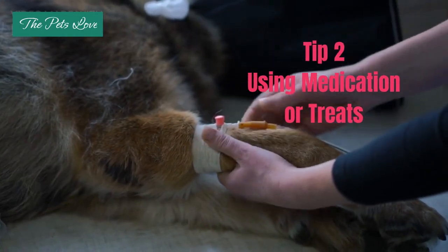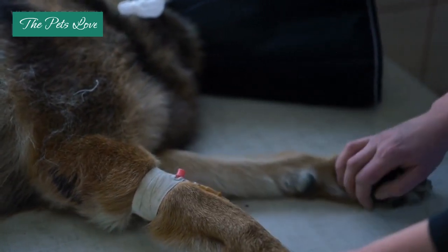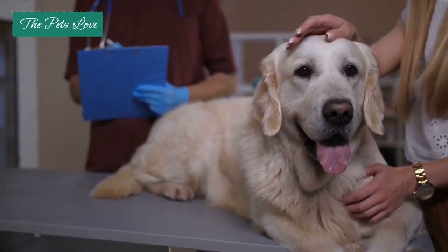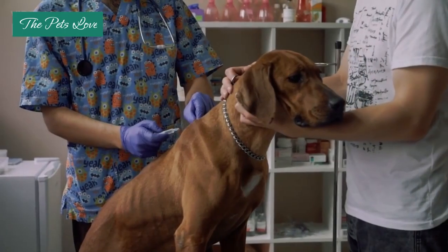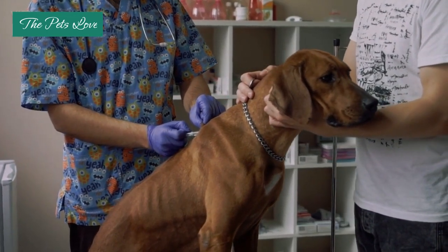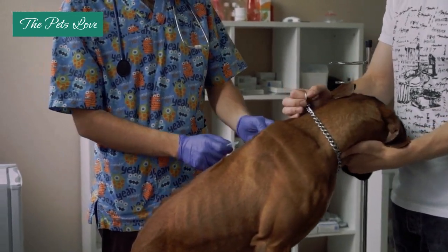Tip 2: Using Medication or Treats. Sometimes medication or calming treats may be necessary to help alleviate your dog's anxiety. It's essential to consult with your veterinarian before administering any medication or supplements to your dog, as they can provide guidance on the appropriate dosage and potential side effects.